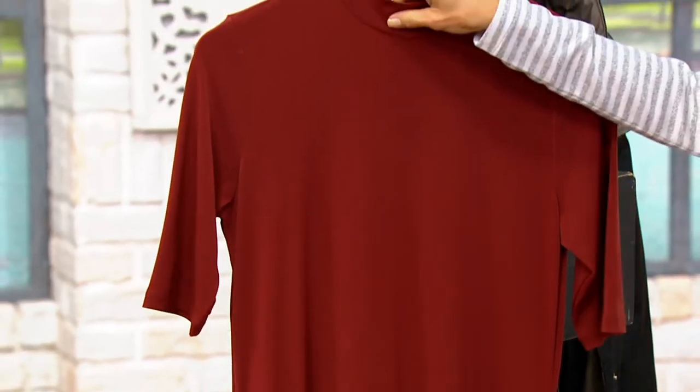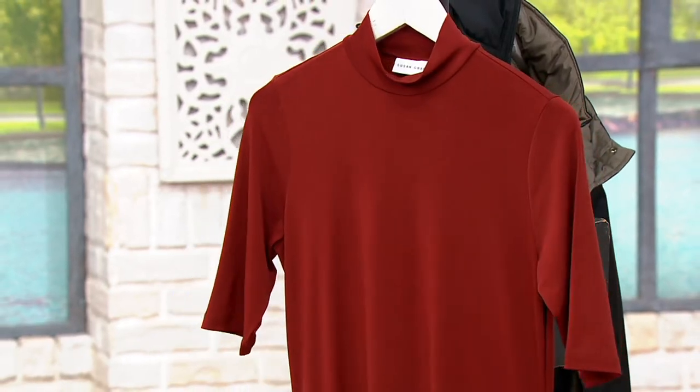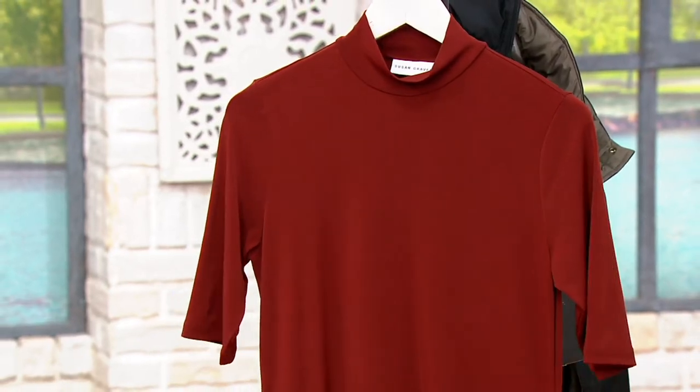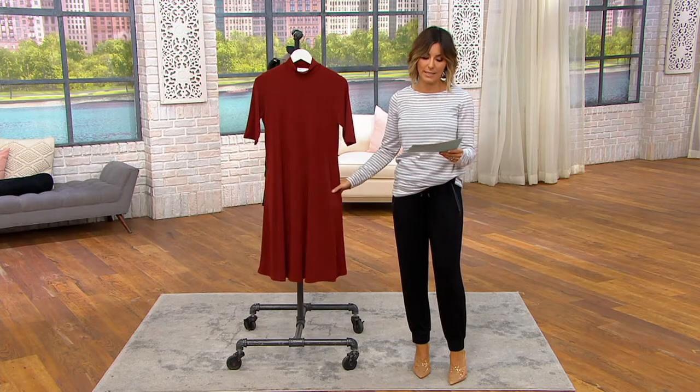It's got a mock neck — the neck to have this year — elbow sleeve, and lots of great colors to choose from, five in total. Just like our cashmuzi, a lot of these choices are getting limited, so take advantage of the $16 easy pay before it ends tonight.